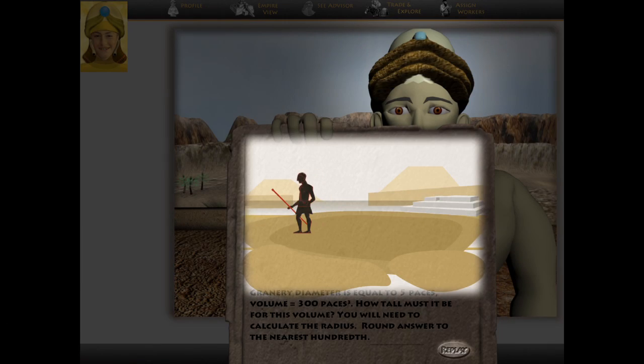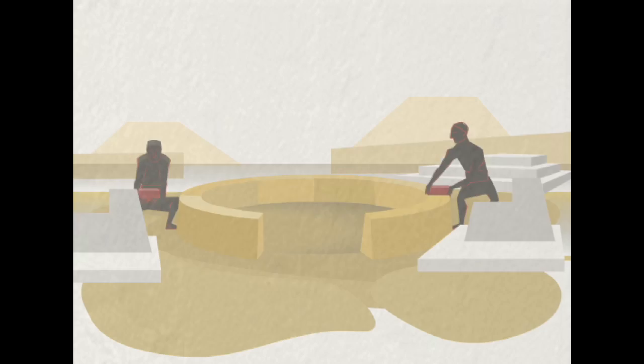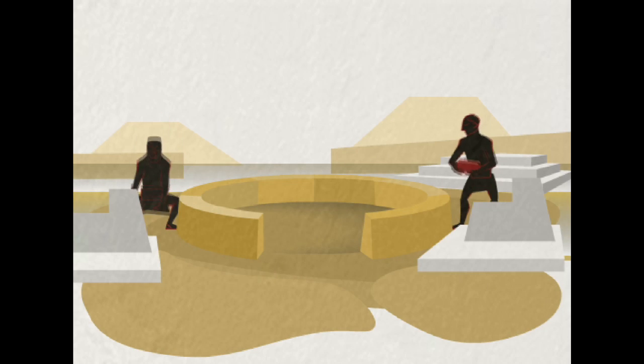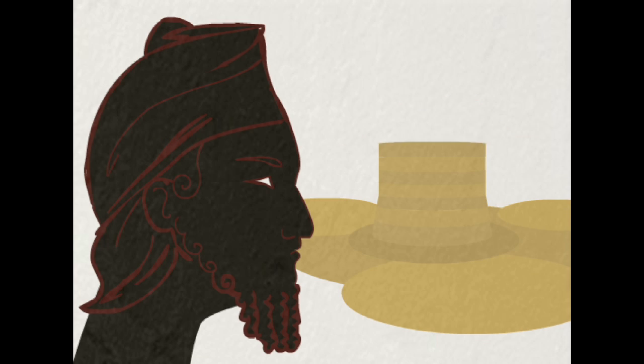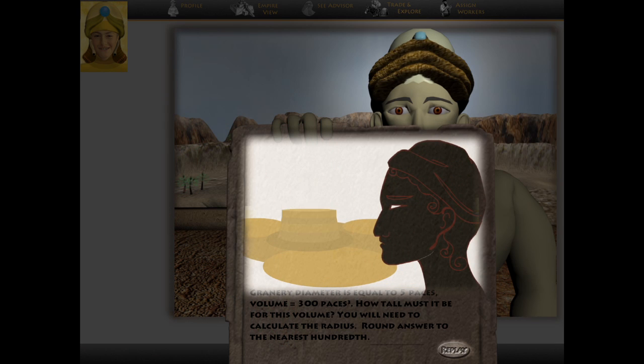The in-game story narrates: 'As the workers began to lay the bricks in a circle to form the cylinder of the granary, they began — I'm sorry to say — to argue. It is not to be 80 paces high, you sand-crazed, delirious oaf. Provident, please help us. How high must the granary be?' This story context embeds mathematical problem-solving in a compelling narrative.